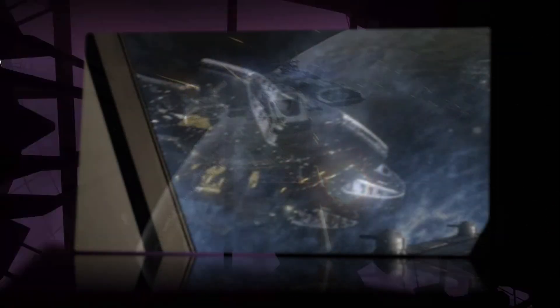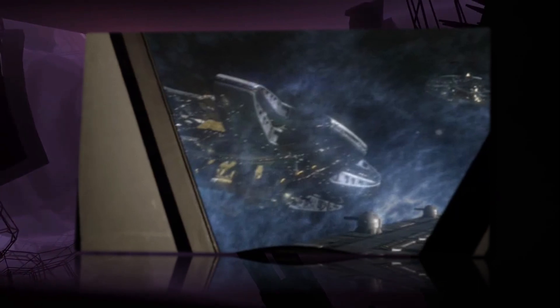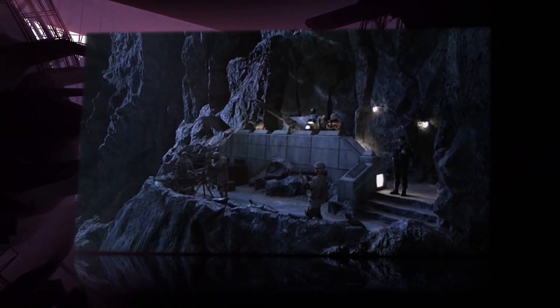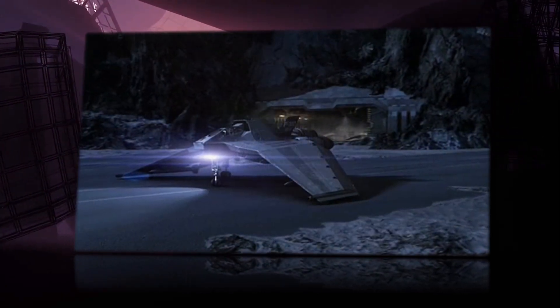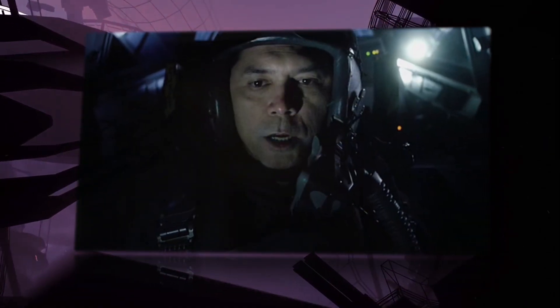In 2009, the George Hammond was sent to transport Dr. Nicholas Rush, Eli Wallace, Senator Armstrong, and Chloe Armstrong to the Icarus Base to attempt to dial the Stargate's 9th Chevron. The cost of the Icarus Base was so much that the funding nearly cost Senator Armstrong his entire career, and without his belief in the program, it never would have been approved.